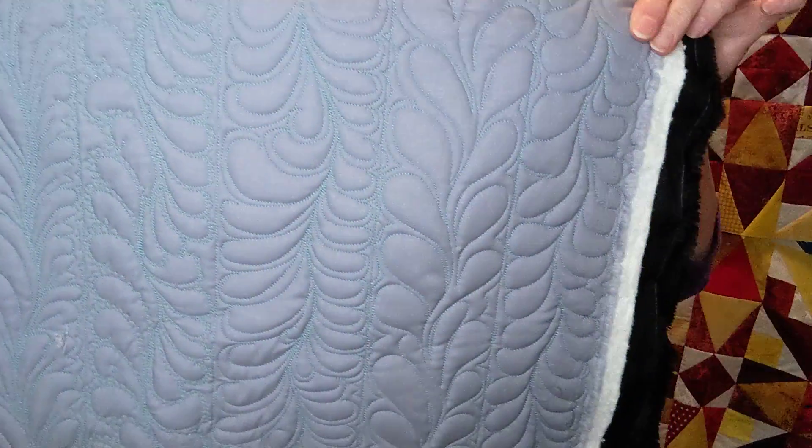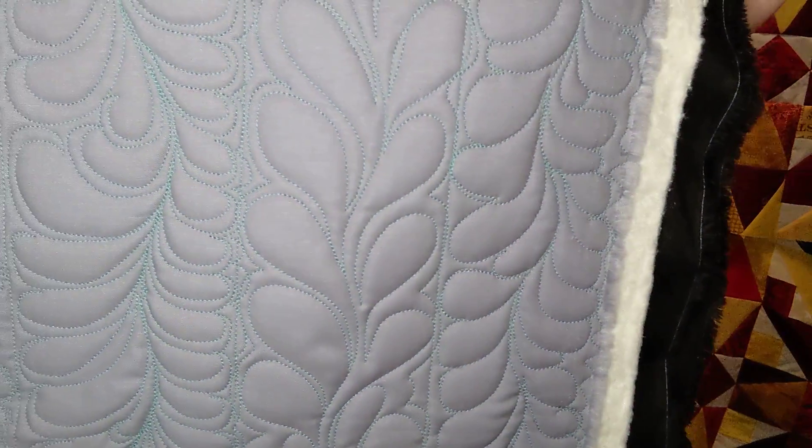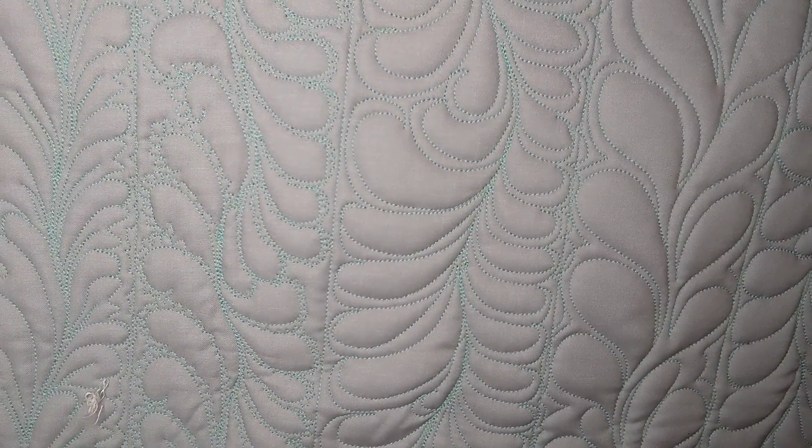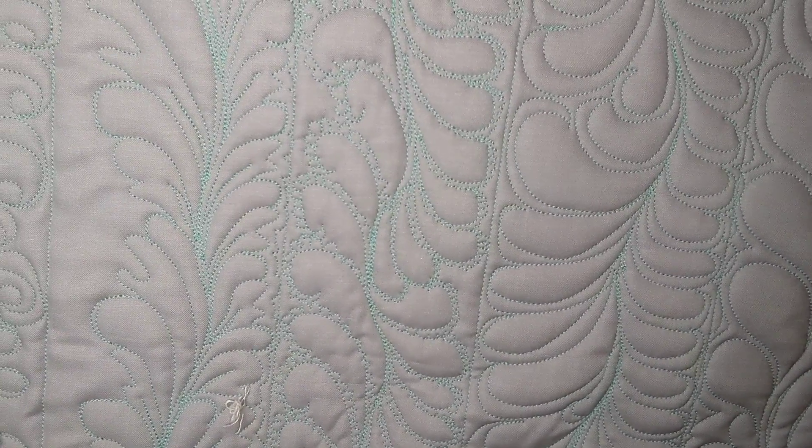She had us quilting feathers of all kinds, and I really like the way some of them turned out. She had us do them from left to right and right to left, and I was the only one in the class that preferred going from right to left — maybe because I'm left-handed. Here is a sample of some of the feathers. Let's see if I can move across here nice and slowly, and then I'll turn it around so you can see some of the feathers going the other way.